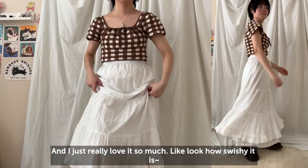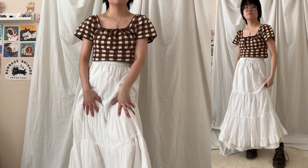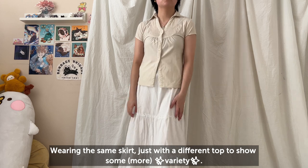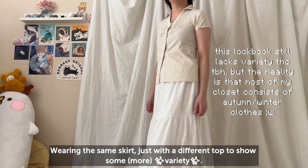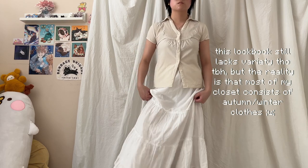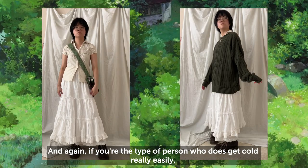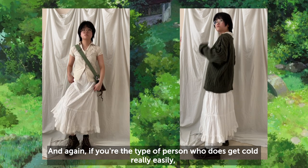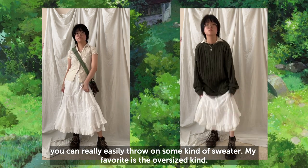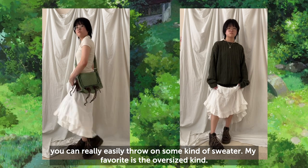I just really love it so much — look how swishy it is! I'm wearing the same skirt just with a different top to show some variety, because I do mix and match my pieces a lot. Again, if you're the type of person who gets cold really easily, you can just throw on some kind of sweater — my favorite is the oversized kind.